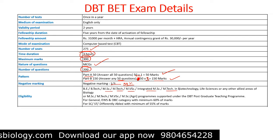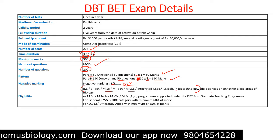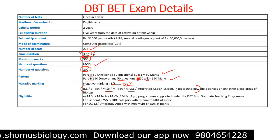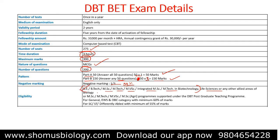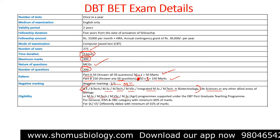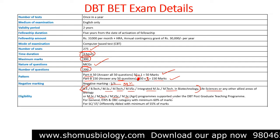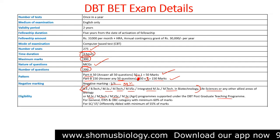Eligibility criteria: B.Tech, M.Sc, M.Tech, M.V.Sc, or integrated M.Sc/M.Tech in biotechnology. Any stream from a biotechnology background, life sciences, or allied areas of biology can apply for the DBT BET exam. Equivalently, any program supported under the DBT postgraduate teaching program is eligible.